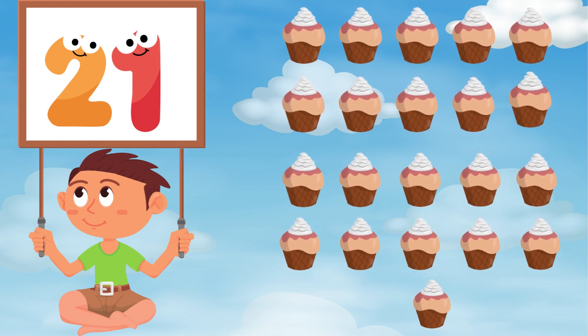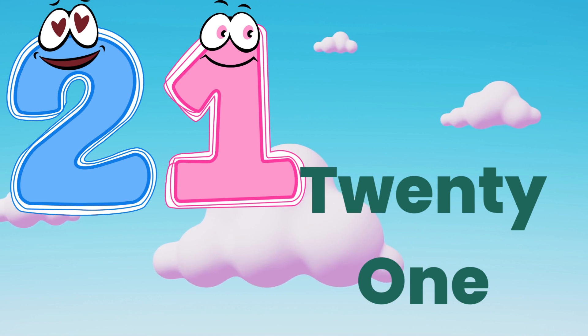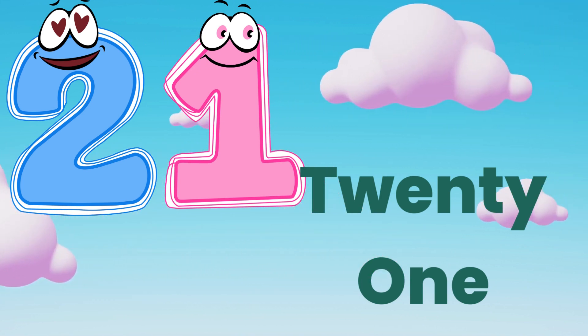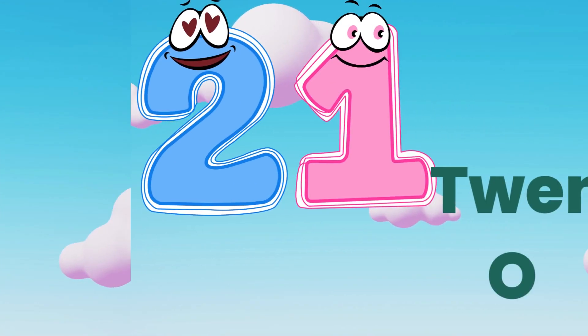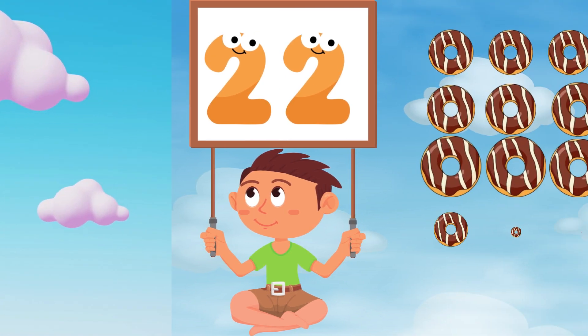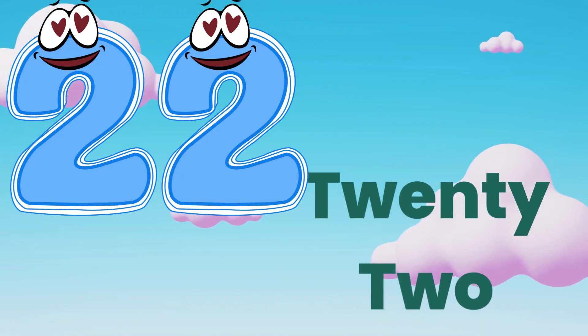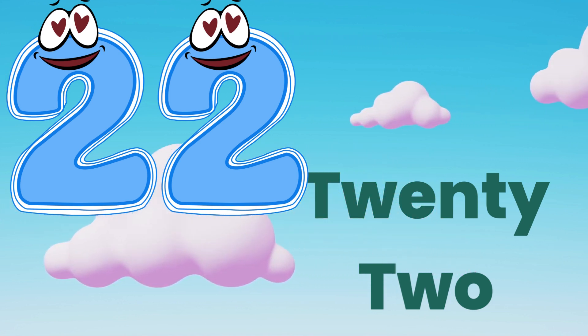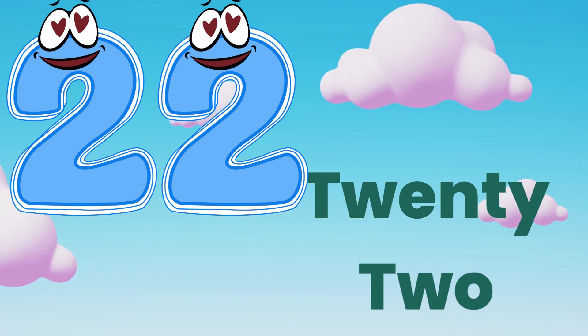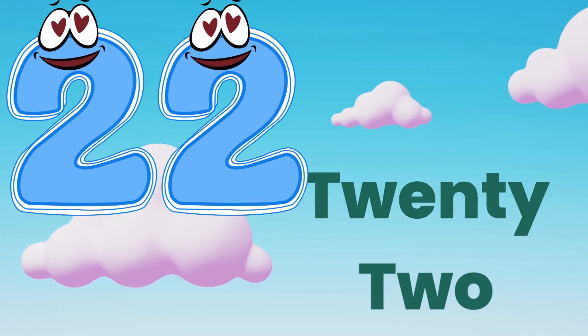Twenty-one. Let's spell that. T, W, E, N, T, Y — twenty. O, N, E — one. Twenty-one. Twenty-two. Let's spell together. T, W, E, N, T, Y — twenty. T, W, O — two. Twenty-two.